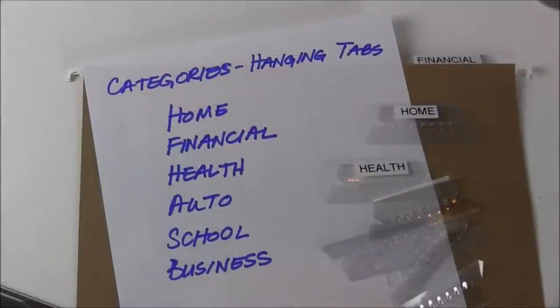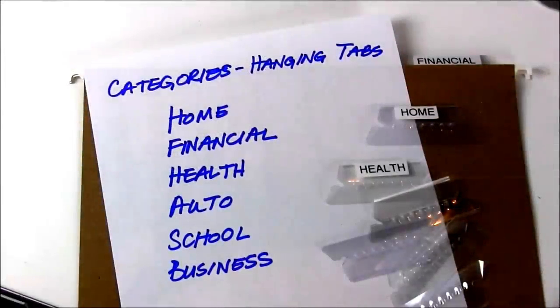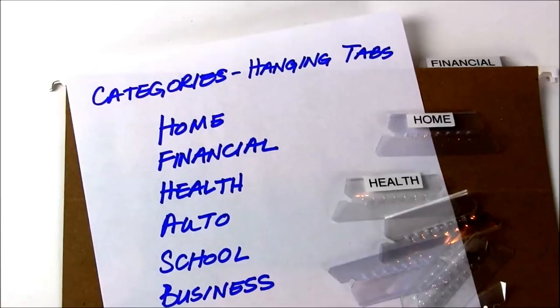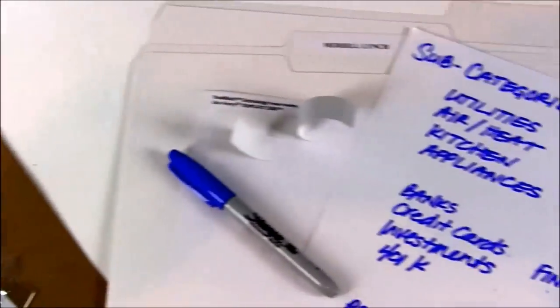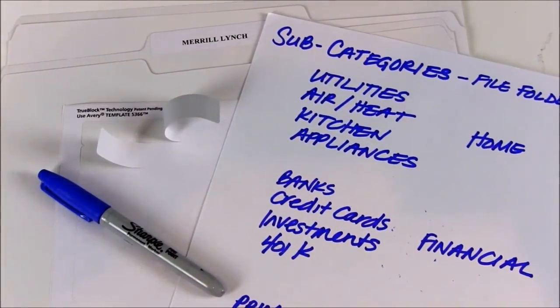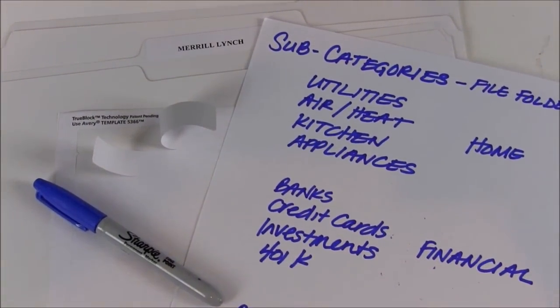Now, make a list of all the files you need. I divide things into categories, which will be the hanging files, and more detailed subcategories, which are the file folders. Once your labels are made, stick them on the file folders and hanging folder tabs.